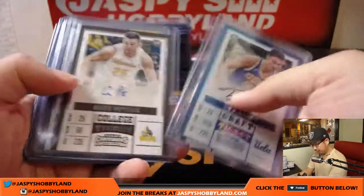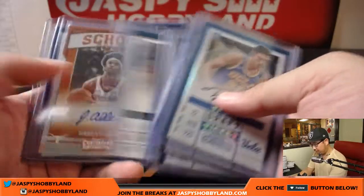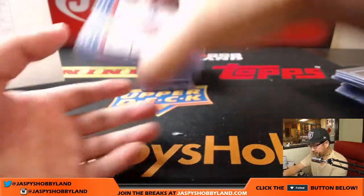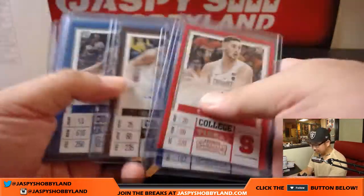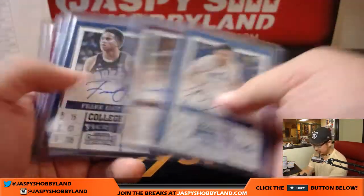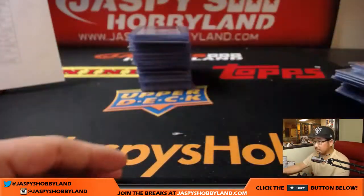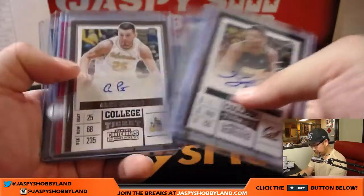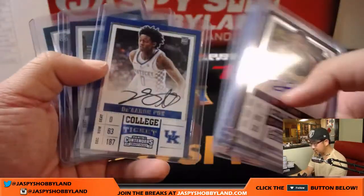And right here, here are your hits. Got the nice school colors — Jared Allen. We've got a fox in the box: Lonzo Ball, that was nice. Some TJ Leaf that you saw. Another fox in the box — De'Aaron Fox.